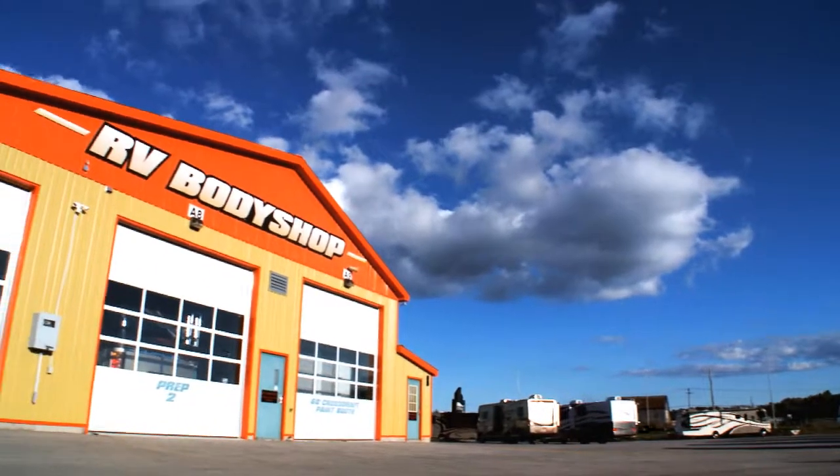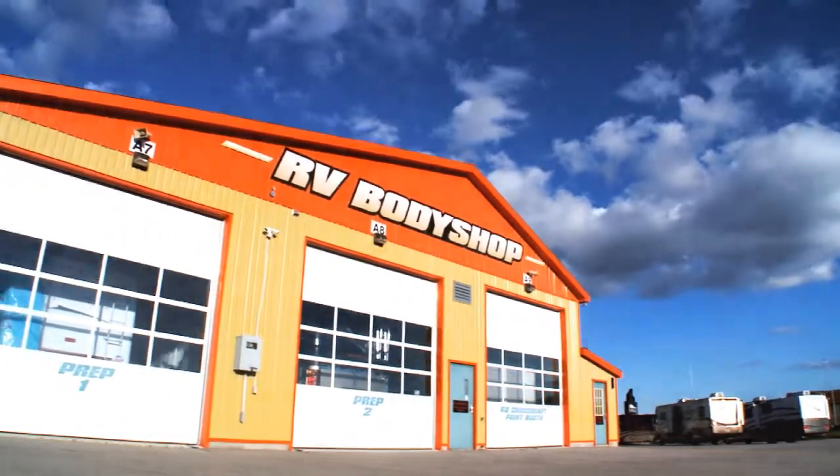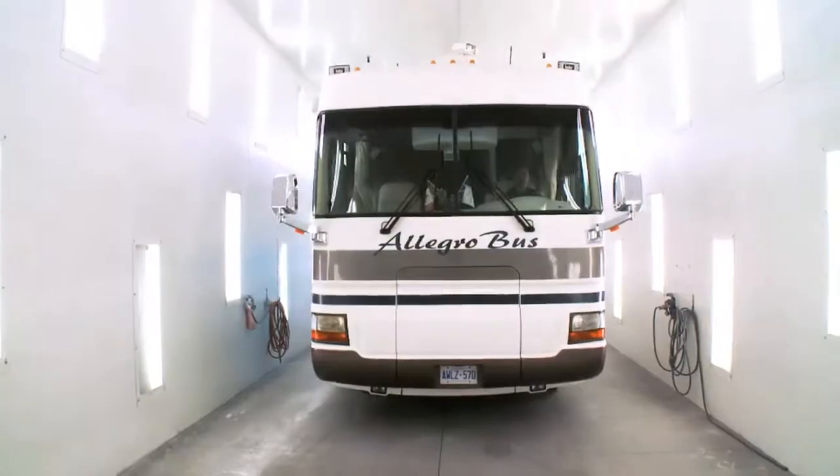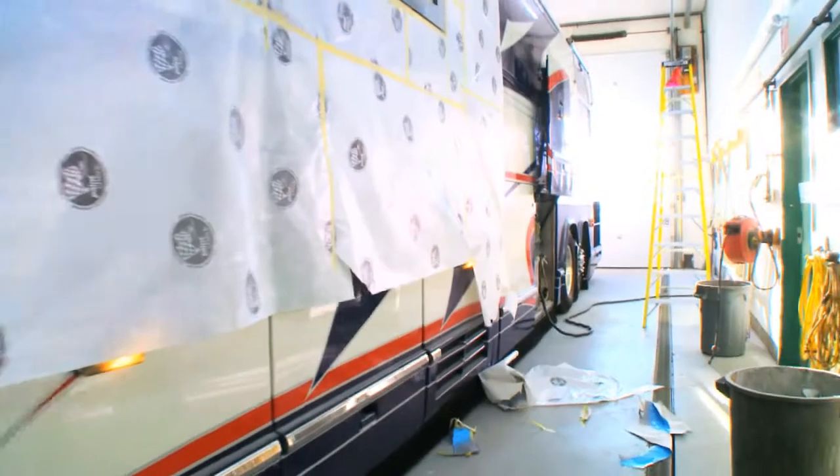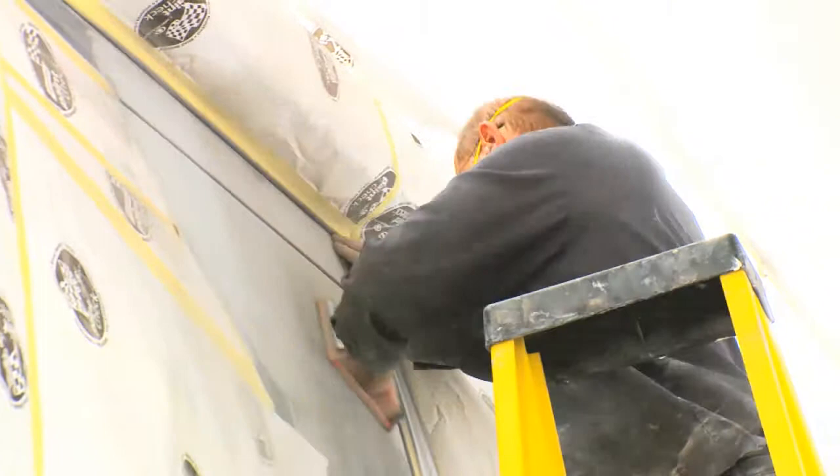Our body shop was specially designed and built to accommodate motorhomes and their unique requirements. With a 60-foot cross-draft paint booth and an accompanying state-of-the-art paint mixing room, we can easily handle any paint repair.